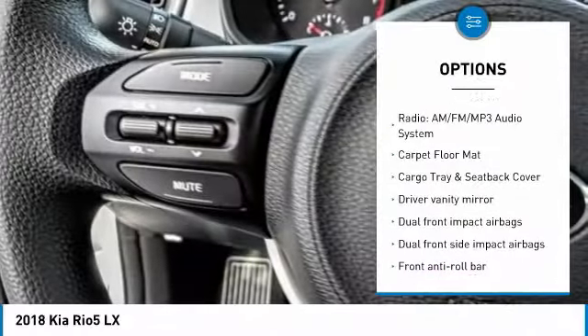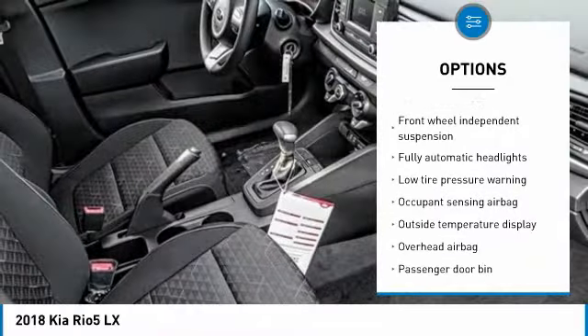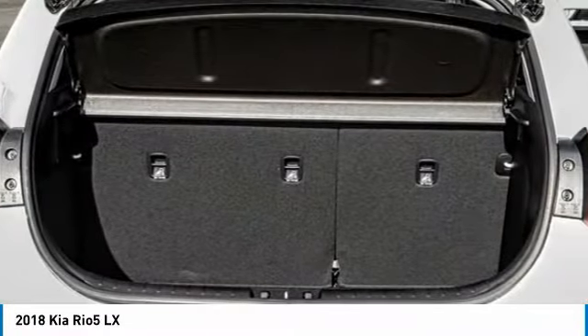Traction control, dual airbags, air conditioning, power steering, trip computer, rear window defroster, electronic stability control, brake assist, tachometer, driver vanity mirror. This beauty will make even your house keys jealous.